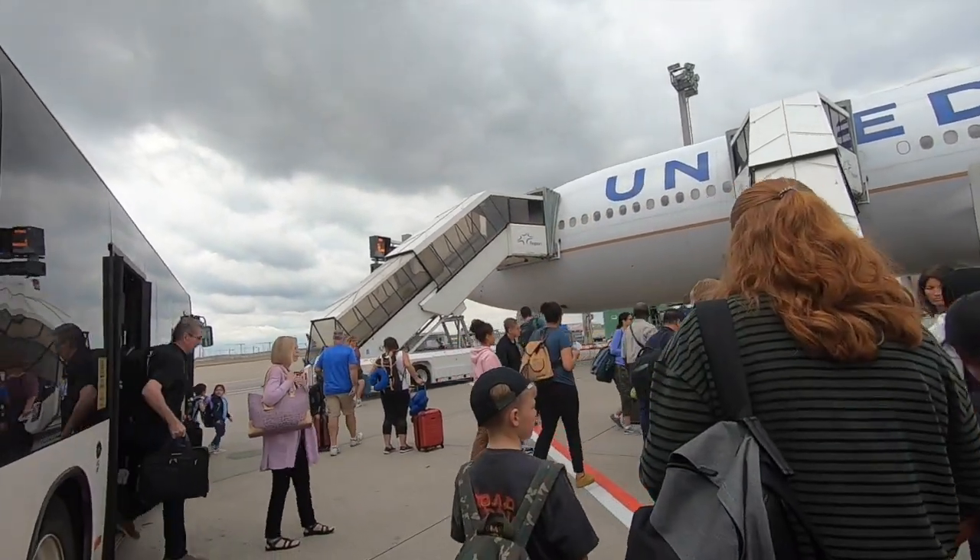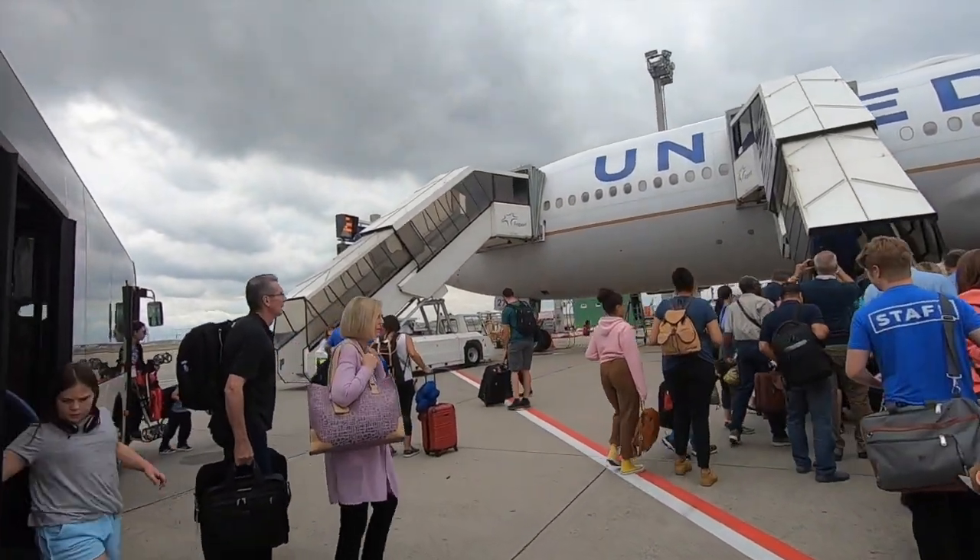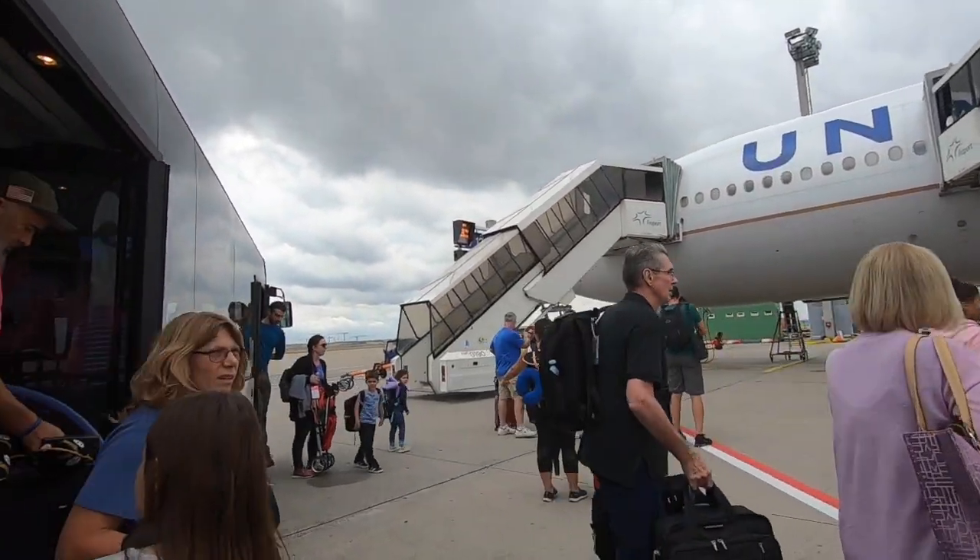This is our aircraft, a Boeing 777-200. I'm flying United's Polaris Business Class today.